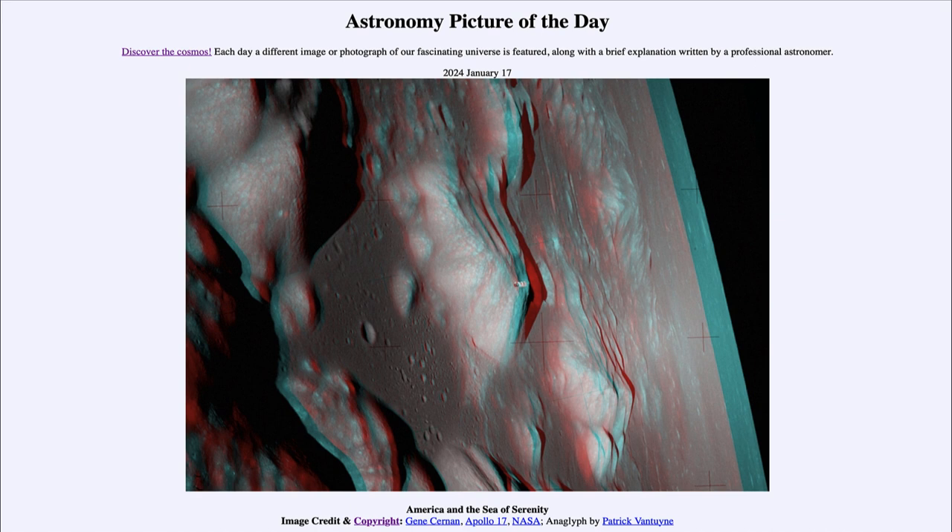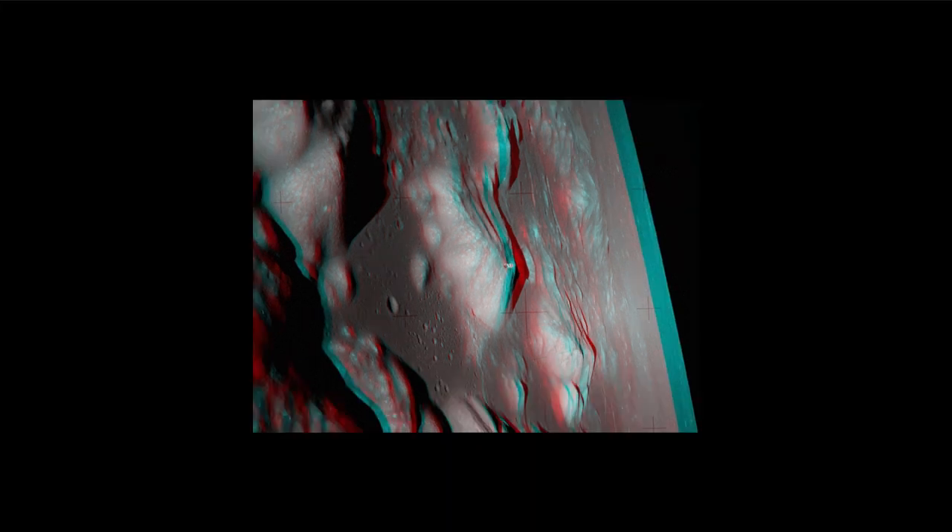So what do we see here? This is actually a 3D image put together from two separate images and then adjusted to make it a stereo image. So if you have red and blue 3D glasses you can put them on and view this image in 3D.